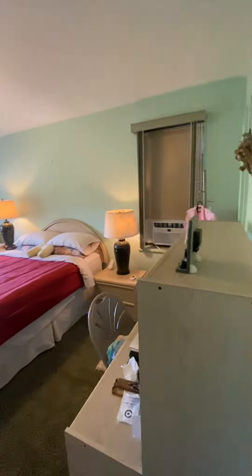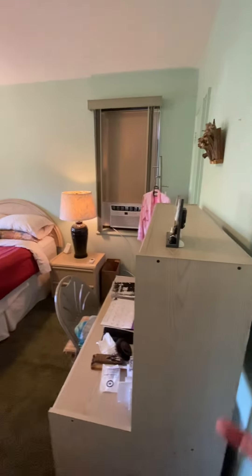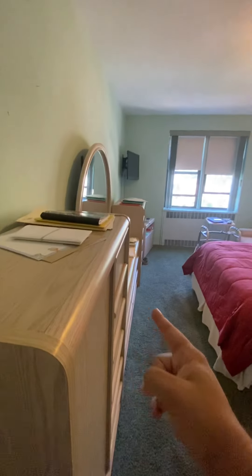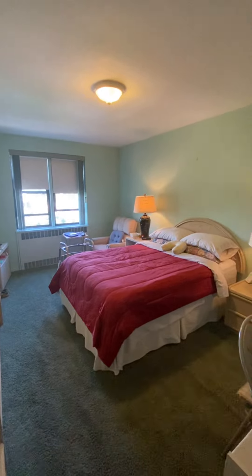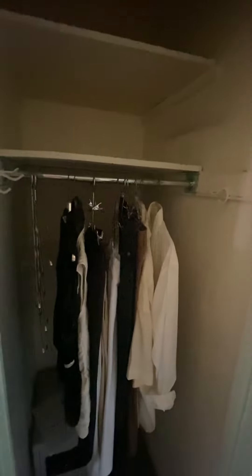King-sized master bedroom. You could fit a lot of furniture in here, as you can see. There's an office area, multiple pieces of furniture, a lazy boy chair over there in the corner. You do have two closets in here as well.